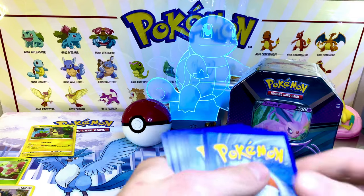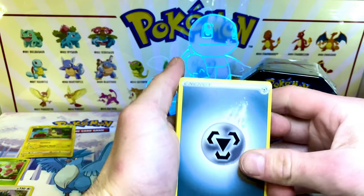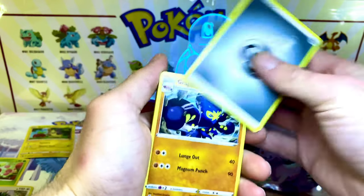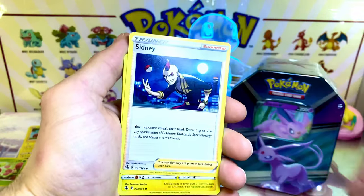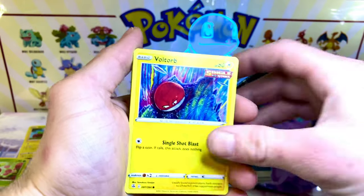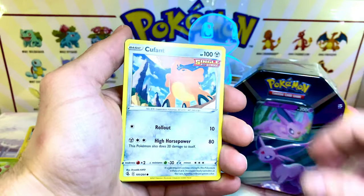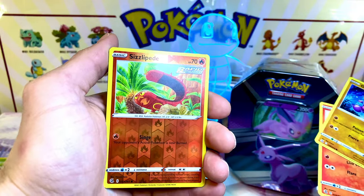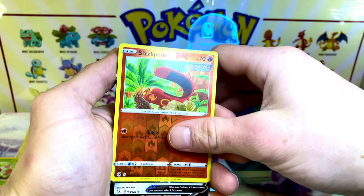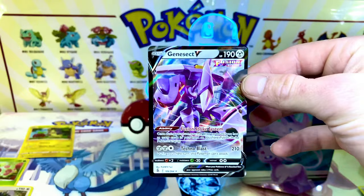Let's get to this Fusion Strike pack. When we get to 1,000 subs, I'm going to be giving out the code cards to every single pack I pull. So make sure you subscribe and turn all the notifications on for future content. What is this? We got a Genesect V card there.